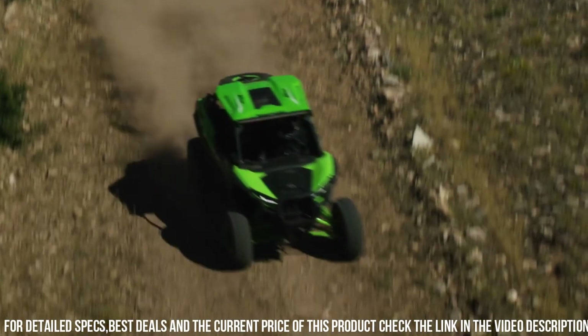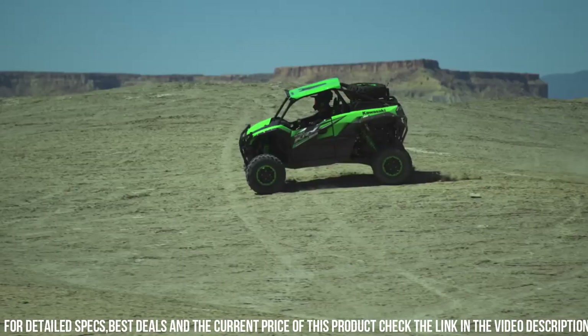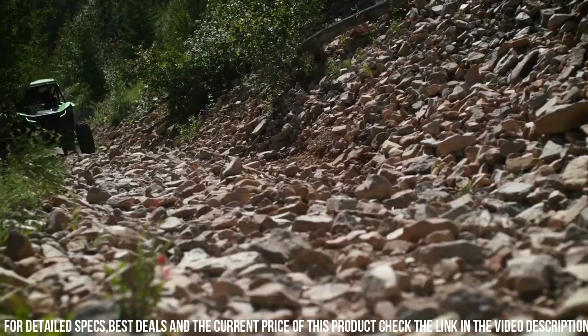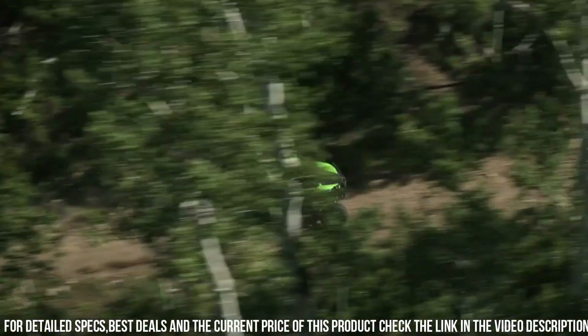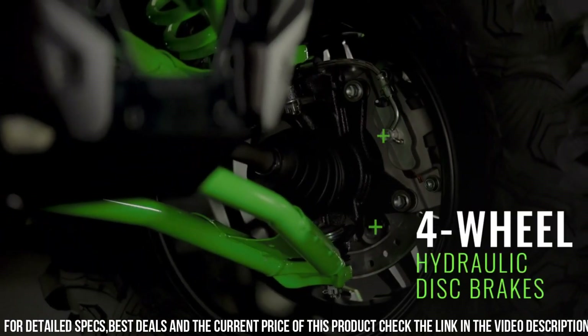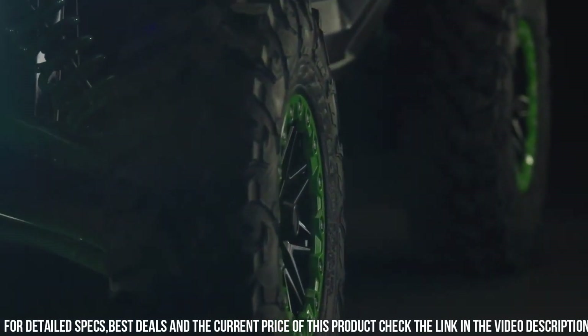With a cargo bed capacity of 351 pounds and a towing capacity of up to 2,000 pounds, this side-by-side is ready for any adventure or work task. Equipped with advanced safety features, including a roll cage and seatbelts, the K-Rox 1000 prioritizes your protection.